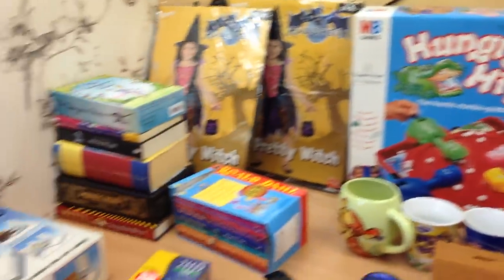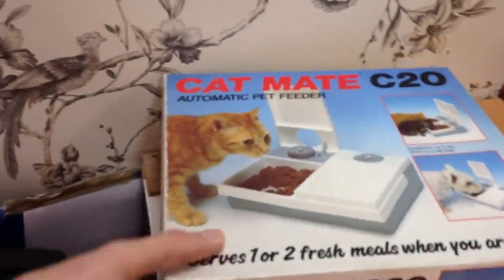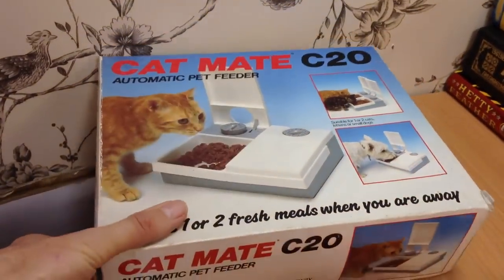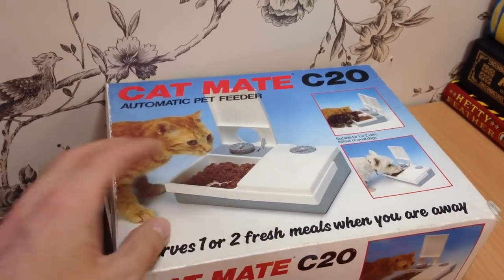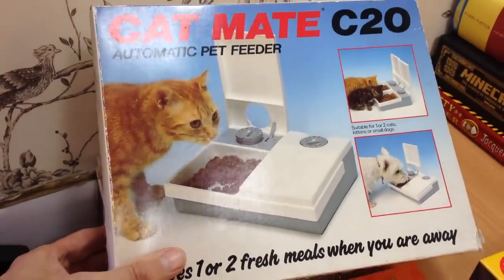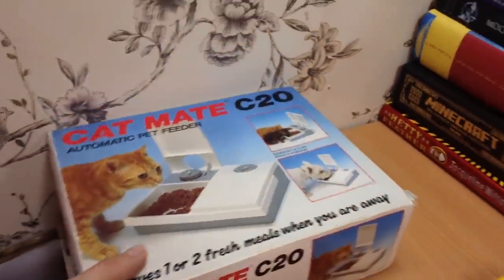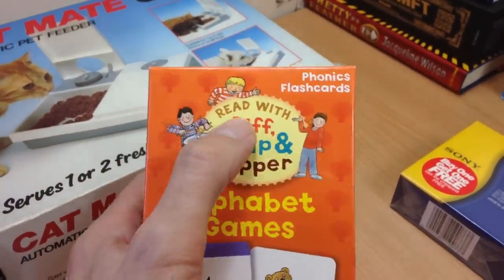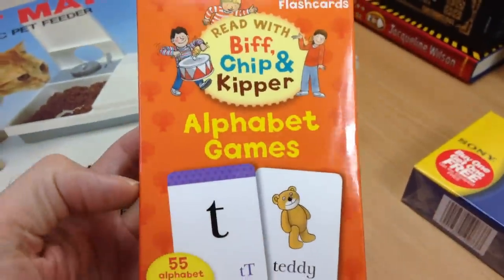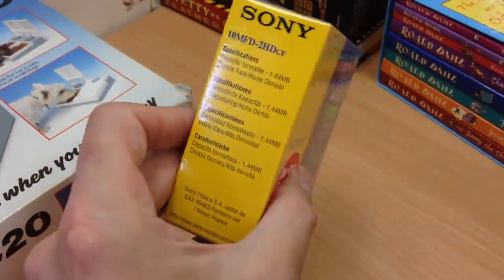This is what I managed to find this morning — not masses, but there wasn't a lot out there. Starting over here, this is a Cat Mate automatic pet feeder. I had a larger round revolving version with four trays which I got 25 to 30 quid for, so I grabbed this one for a pound. This is a little phonics alphabet game featuring characters from the Oxford Reading Tree — those books sell really well. That worked out to 30 pence. And some sealed Sony floppy disks for 20 pence.